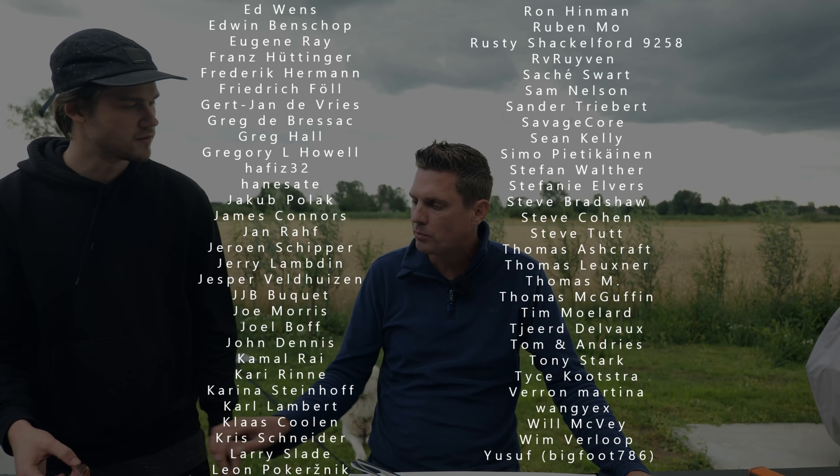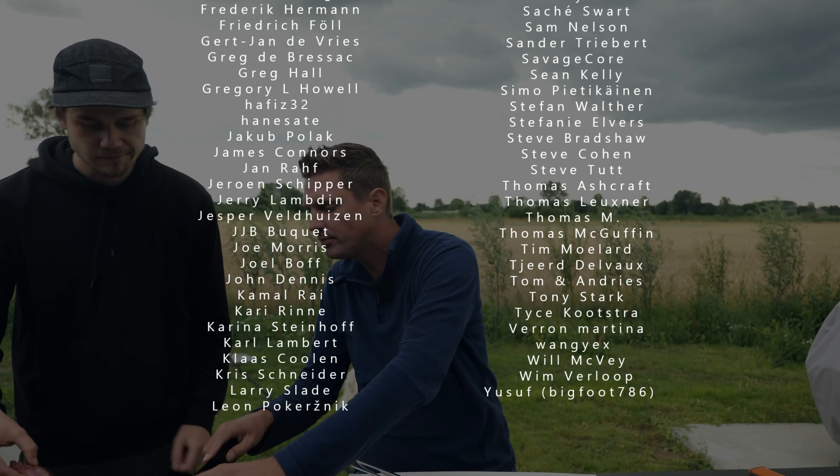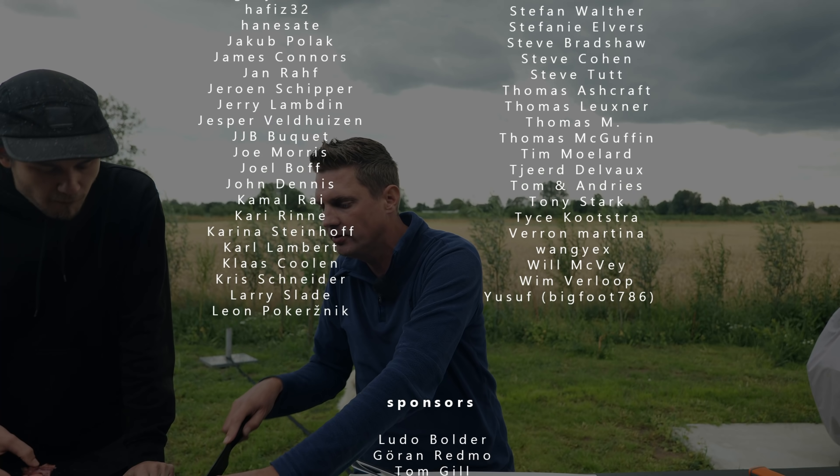I think broccoli is my favorite vegetable. And I think it's my children's favorite vegetable too.